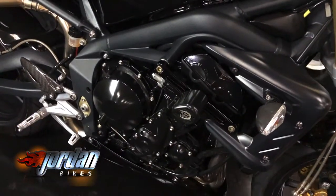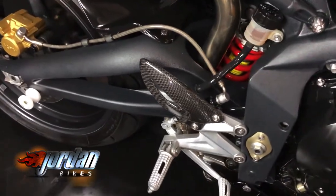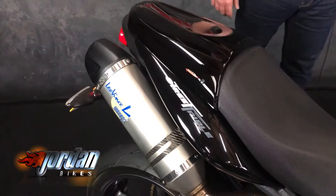Give it a little switch on. As you can see by the display, you've got your digital and analogue on there, with a dual Leo Vinci exhaust.